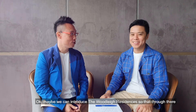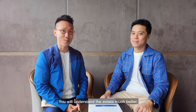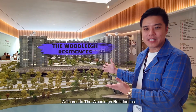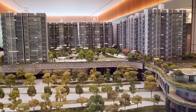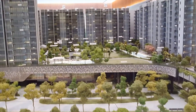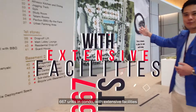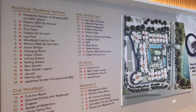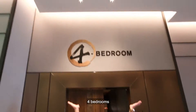So maybe we can introduce Woodleigh Residences so that through that we will understand the estate much better. Welcome to Woodleigh Residences — 667 units, welcome to an extensive facility. There are two bedroom units, three bedrooms and four bedrooms.